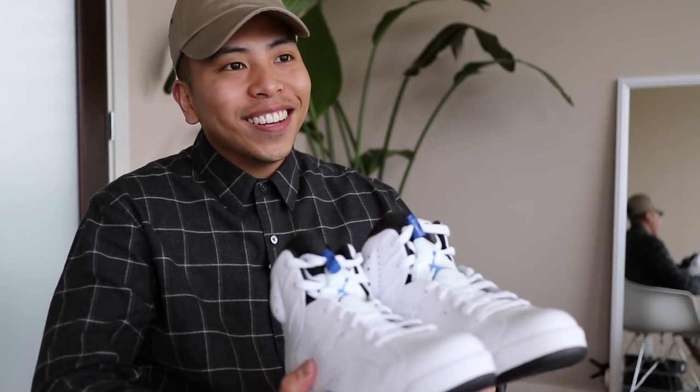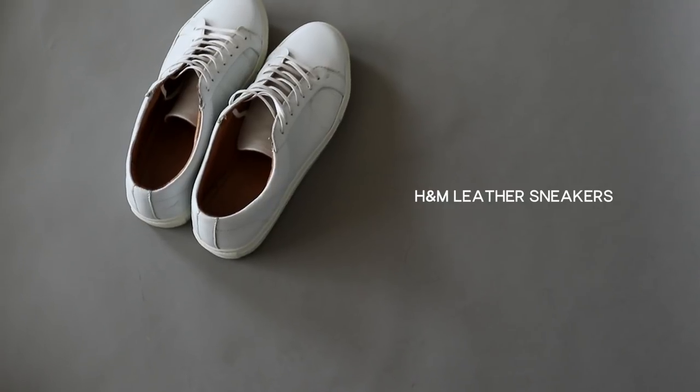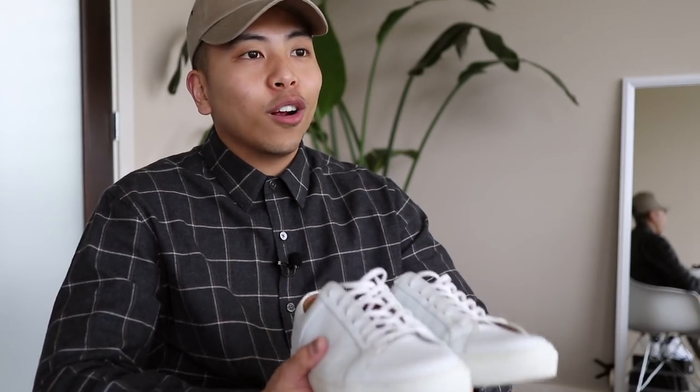Last but not least are just these simple classic leather white sneakers from H&M — a simple, timeless silhouette that I feel like will never go out of style. You can dress it up, dress it down, and overall you can just never go wrong with a really good pair of white sneakers.